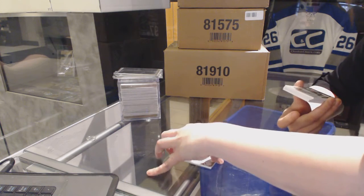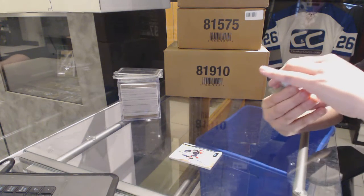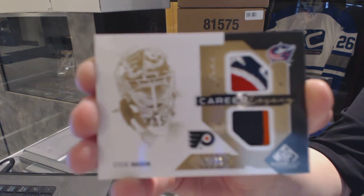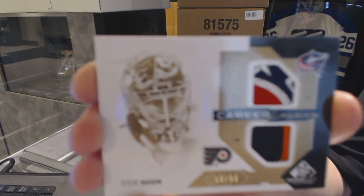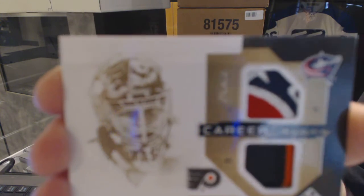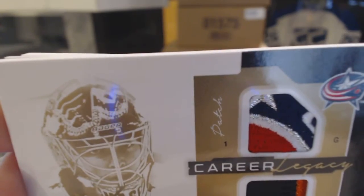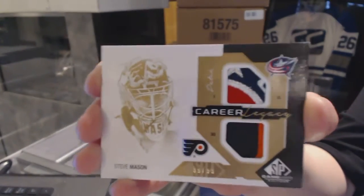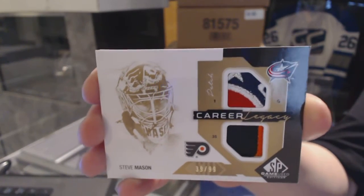Oh, that's pretty. We've got a Career Legacy dual patch number 39 of 99, Steve Mason. Steve Mason dual patch — it's a really nice Columbus one. I like those cards.